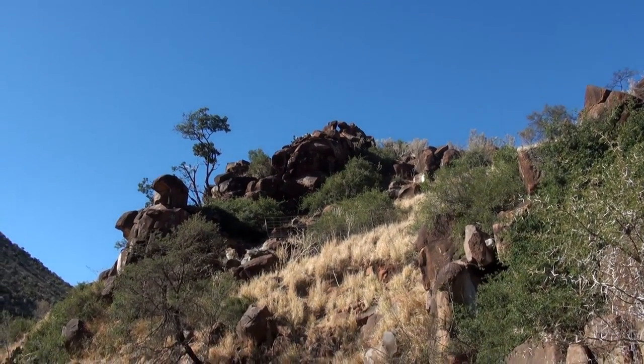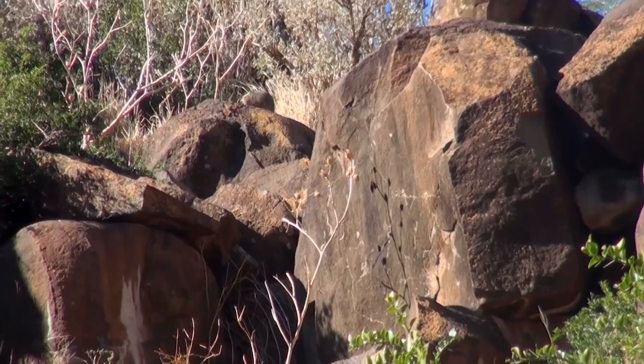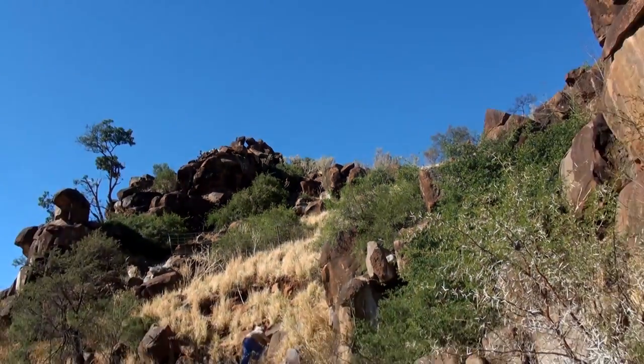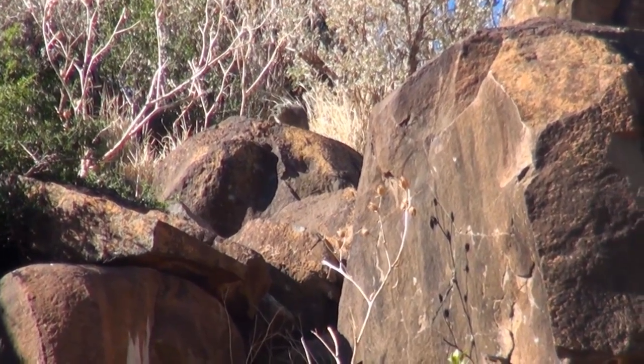Before we even know what's happening, a second hyrax pops up. It's another great shot. After the immediate success with the Rimfire, we decide to stick with the .22 for the next couple of shots.